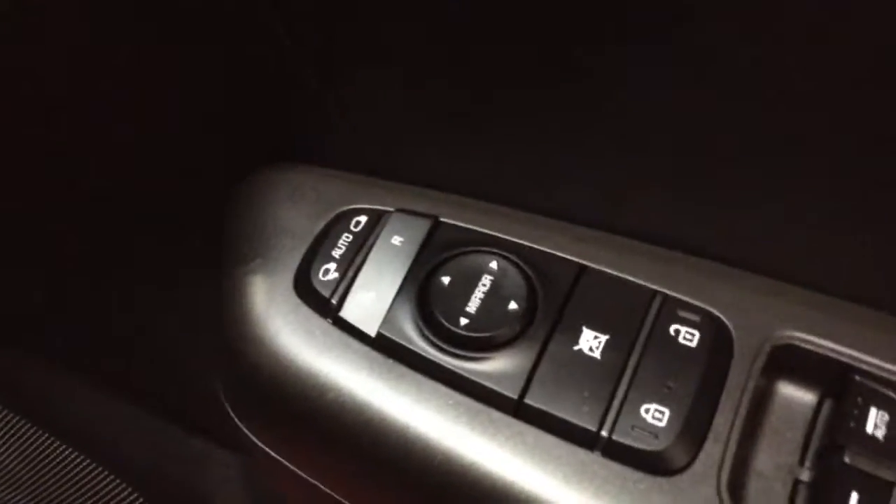Into the front of the vehicle, on the driver side door you've got your electric mirror adjustments as well as your automatic folding mirrors.